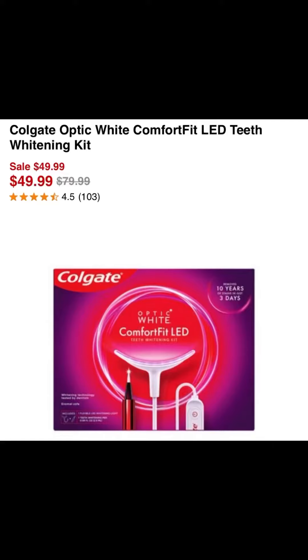Hey there you guys, so I was going through my CVS app and my Ibotta app, putting things together trying to make my scenario for Sunday at CVS this week, and I came across this really cool deal that I wanted to share with you guys. I think it's an amazing Christmas gift because everybody wants white teeth but not everybody has dental insurance or can afford to get their teeth nice and bright and white. This product claims to take up to 10 years off of your teeth, and no, this is not a paid promotion — I am not getting paid to promote this item, I just wanted to share it with you guys.